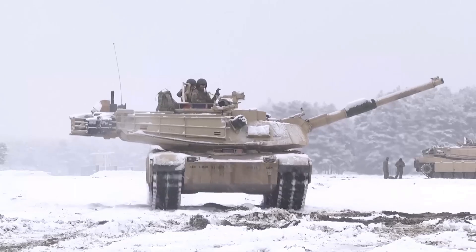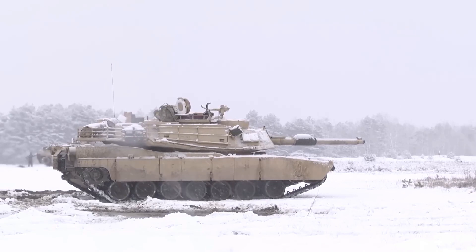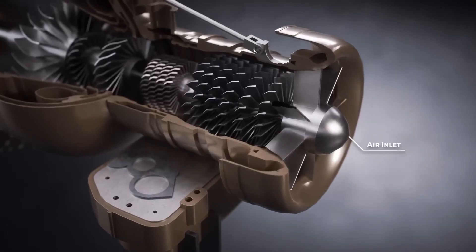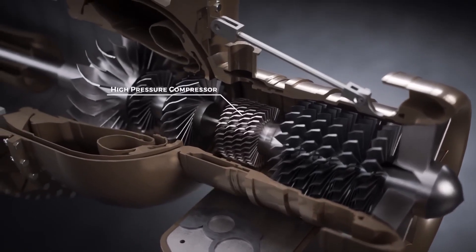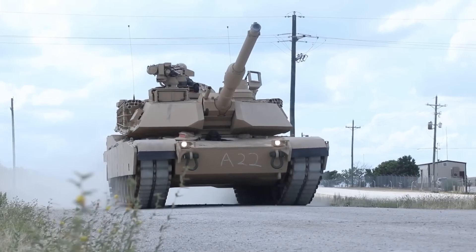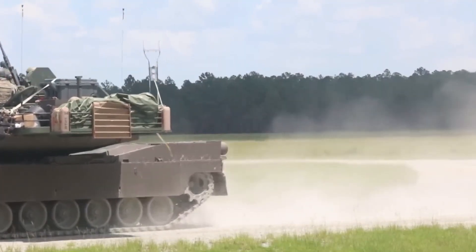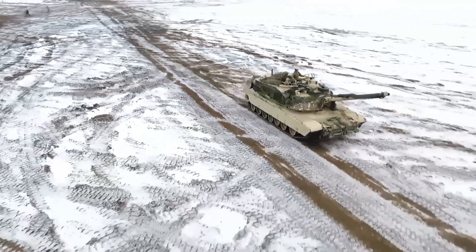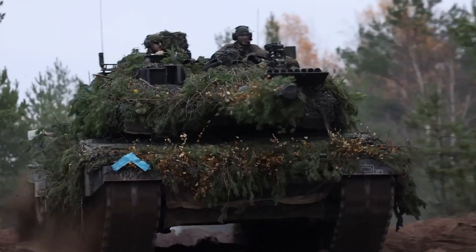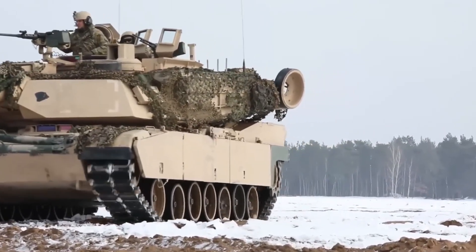Mobility. The M1A2 Abrams tank is renowned for its exceptional mobility, allowing it to operate effectively across diverse terrains and maintain battlefield superiority. At the core of its mobility is a powerful gas turbine engine, which provides several advantages over traditional diesel engines, including a high power-to-weight ratio, quick acceleration, and the ability to operate in extreme weather conditions. The engine's rapid response enables the tank to accelerate quickly, reach high speeds, and maneuver swiftly. The Abrams' top speed on roads can exceed 40 miles per hour (64 kilometers per hour), enabling rapid repositioning, exploitation of tactical opportunities, and engagement or disengagement from the enemy as needed.